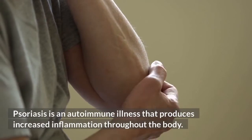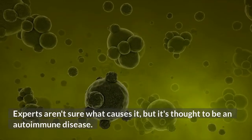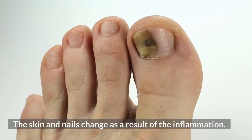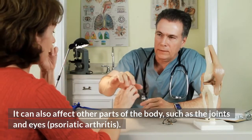Psoriasis is an autoimmune illness that produces increased inflammation throughout the body. Experts aren't sure what causes it, but it's thought to be an autoimmune disease. The skin and nails change as a result of the inflammation. It can also affect other parts of the body, such as the joints and eyes, known as psoriatic arthritis.